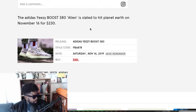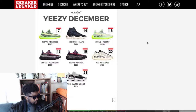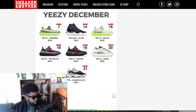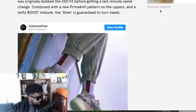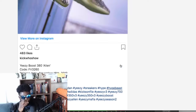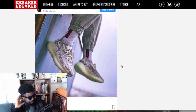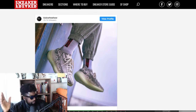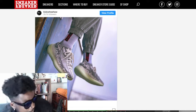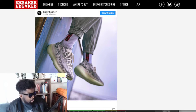The Yeezy Boost 380 Alien is slated to hit on November 16th for $230. It doesn't really show that on the release list I have here though, so I'm not sure where they got that information from. Maybe I'm incorrect, but it's coming out in a couple of days so keep an eye out for that. I haven't seen anything online that indicates that on my end, but maybe I'm not that well versed in it — so if you guys are more aware than I am, please let me know.